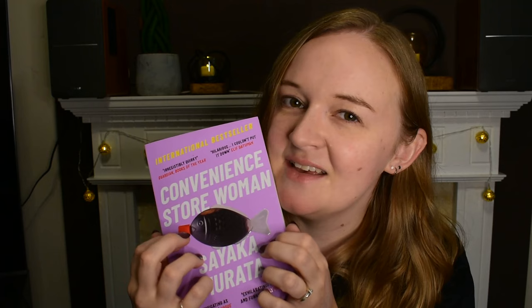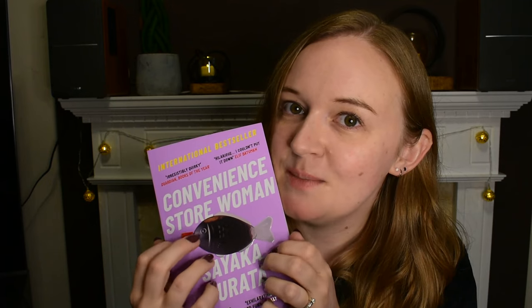I saw a girl reading this on the train and she looked really into it, so I've been excited to read it since. I get that sometimes when I see people reading in public, on transport or whatever, and I'm like — what are you reading? So that's the first one.